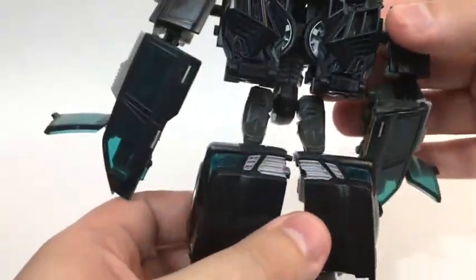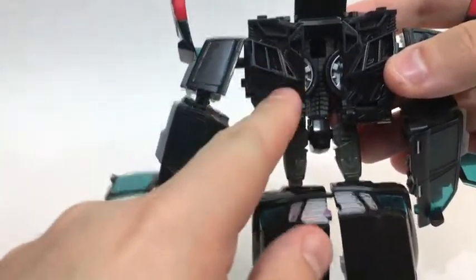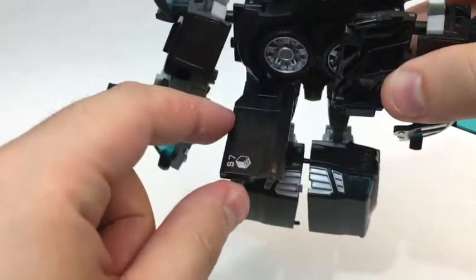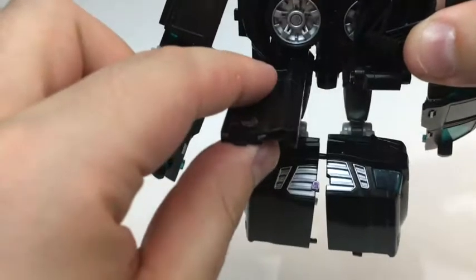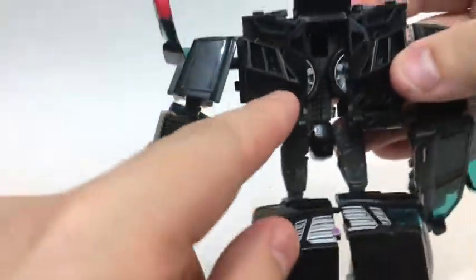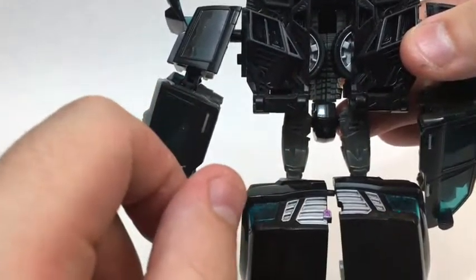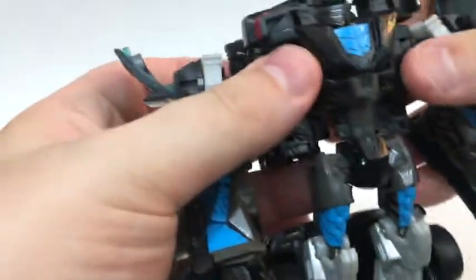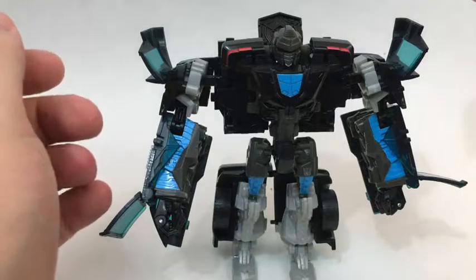On his actual back there's not really any kibble. But how cool is this — the door panels from the side of the SUV actually fold up over the wheels, and those combined with the wheels actually give him some pretty pronounced shoulder blades, which is pretty cool, especially if you're looking at him from the back. So yeah, he's pretty well done.